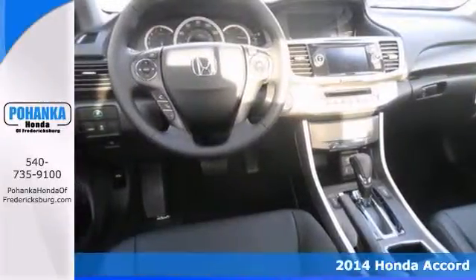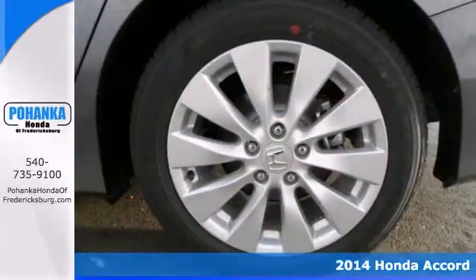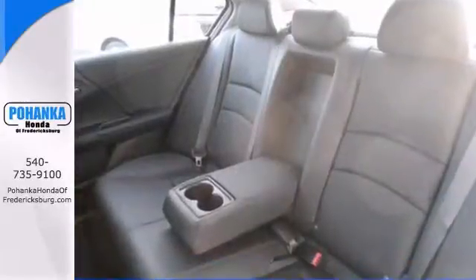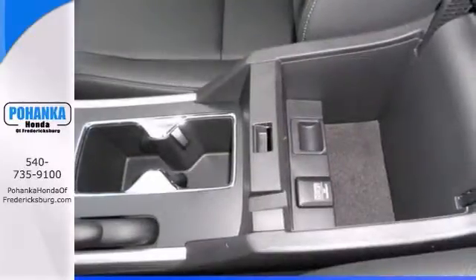You won't find a better car than this gorgeous 2014 Honda Accord. It offers a multifunction steering wheel, heated leather seats, and keyless entry. With a backup camera and push-button start, it won't be here for long.